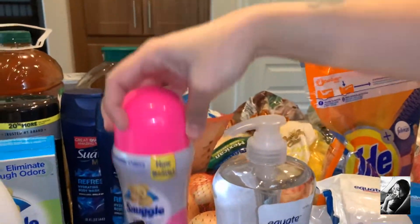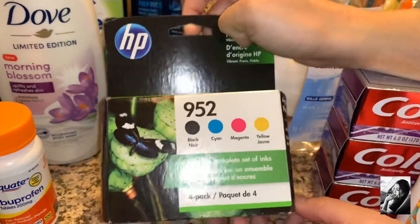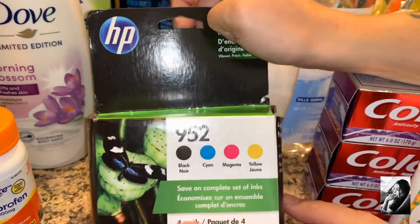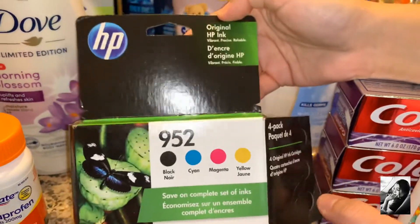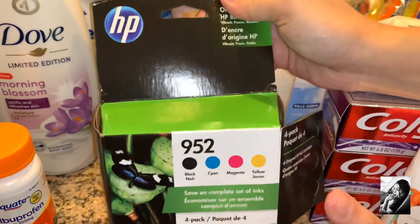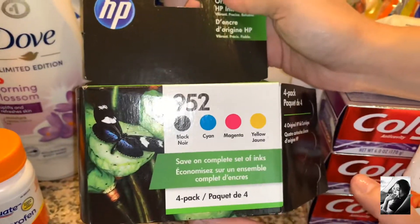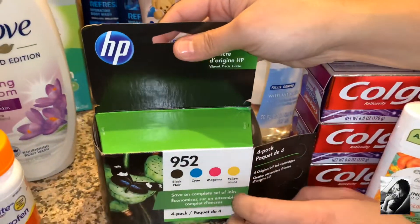This is what rang up as over a hundred dollars plus tax — this is what we needed for school, for work, or whatever you need to print. This one was a hundred dollars just by itself. I'm gonna buy a cheaper printer so that you can buy cheaper ink, but it's been good to us so far.